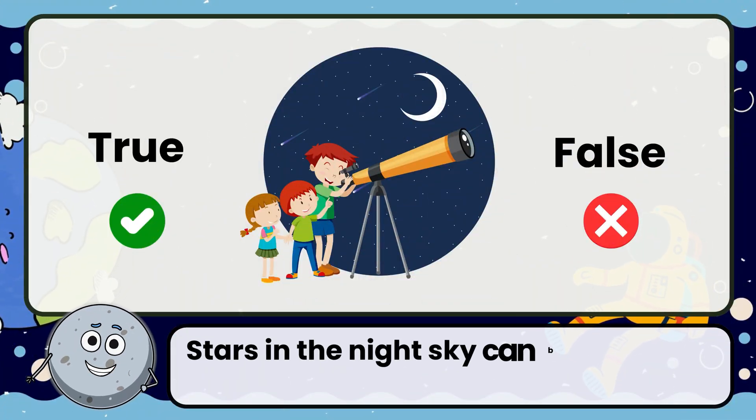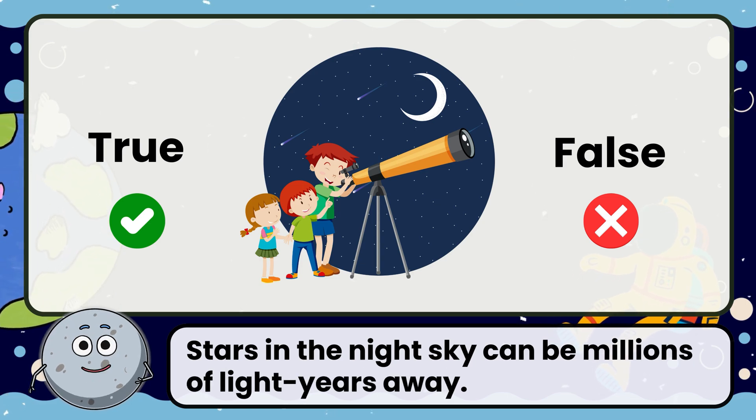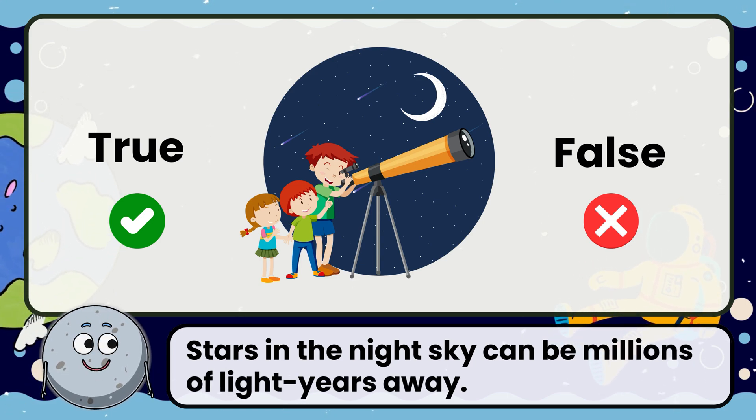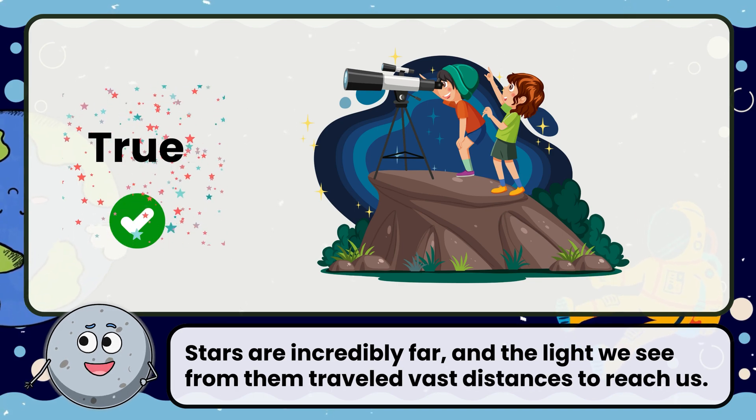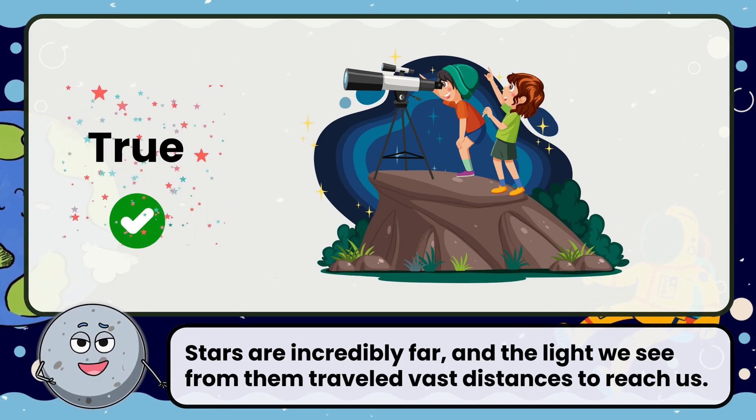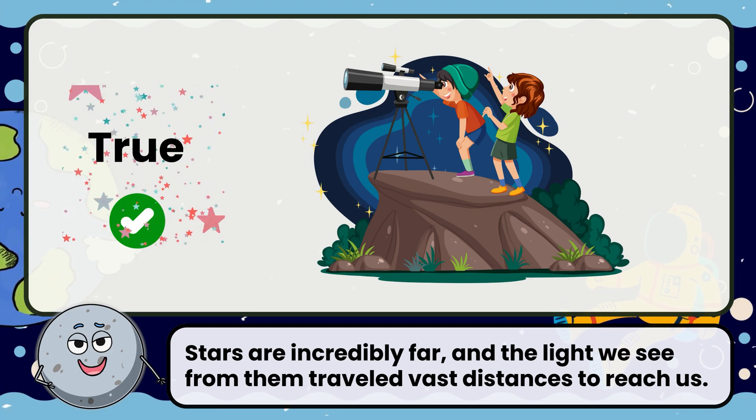True or false: stars in the night sky can be millions of light years away. Correct, that's true. Stars are incredibly far, and the light we see from them travels vast distances to reach us.